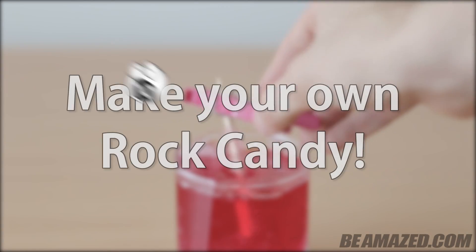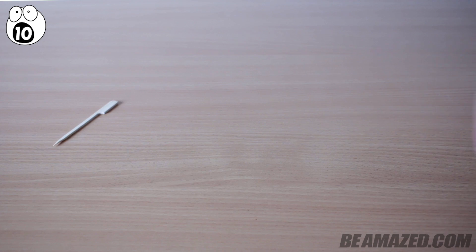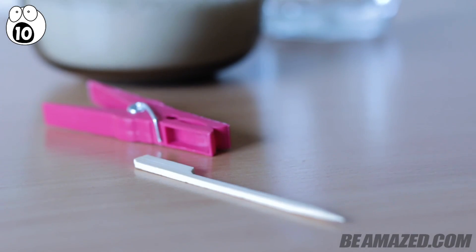Number 10: make your own rock candy. In the mood for a delicious experiment? By using a wooden skewer, a clothespin, sugar, and water, you can do an experiment that drives your taste buds wild.